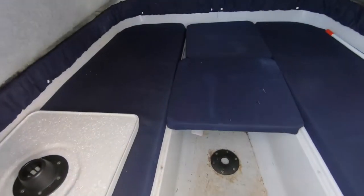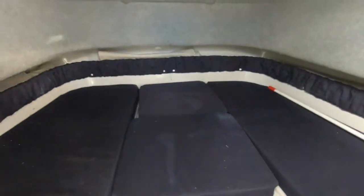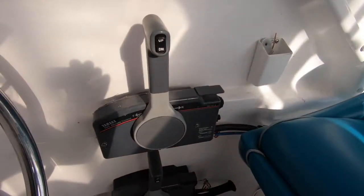Stepping down into the cabin, you can see that it becomes a double berth. There's also an electric toilet, so all the basic necessities are there.